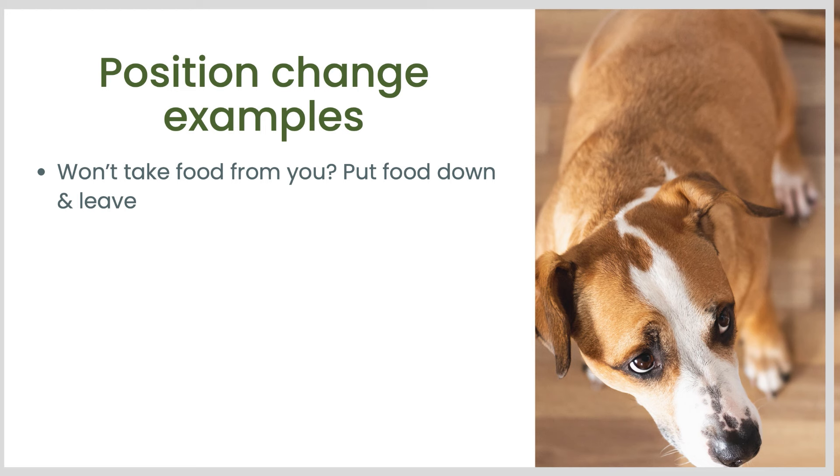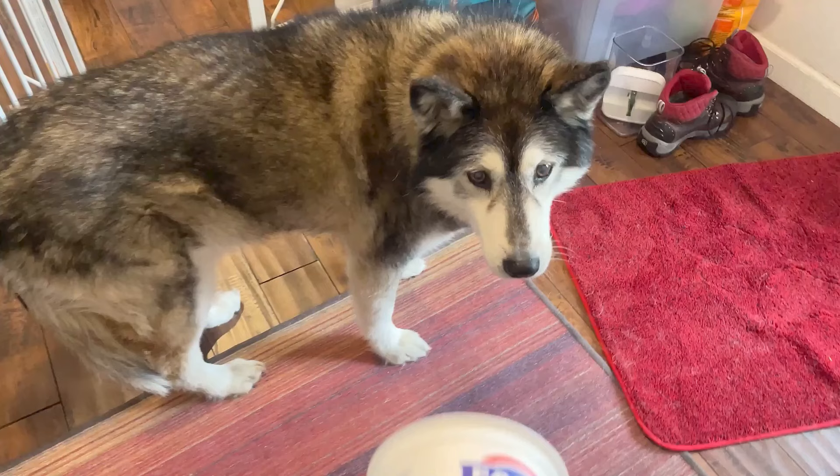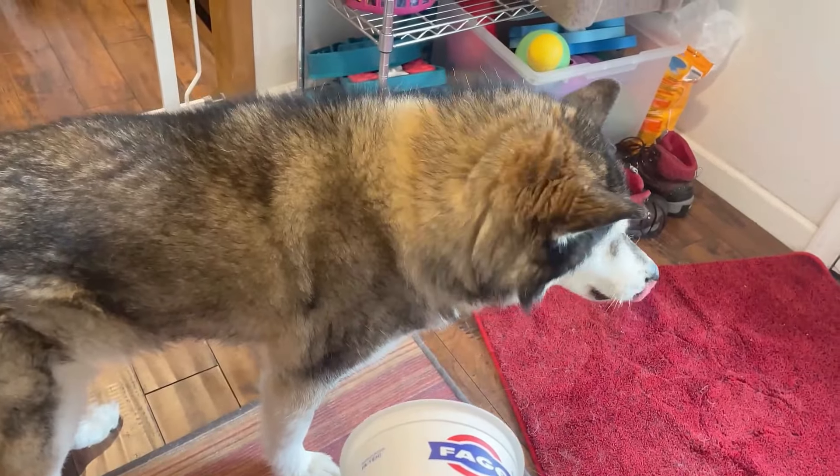Let's look at some examples to really illustrate what I'm talking about here. A lot of you struggle with your dog taking food consistently. So what if your dog won't take food from you? One thing you can do is put the food down and leave, or at least move away, and see if that helps. If it does, that tells you that your proximity or something about what you're doing when you're in proximity might be the problem. For example, this video with my dog Juno where I'm offering her the yogurt container — she looks away. But when I put it down on the floor and move away, now she eats it. So she didn't like me being close and how I was presenting it.